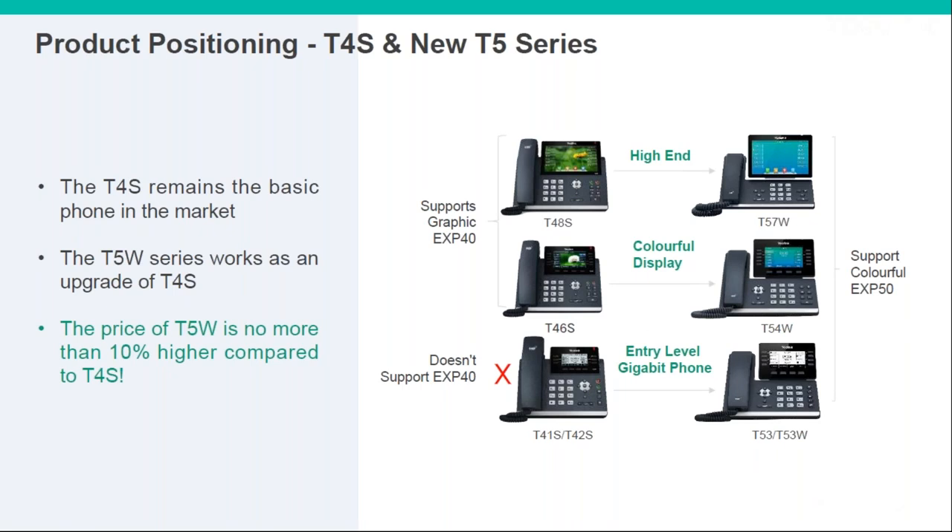The T5 series can be viewed as an upgrade from the T4 series and should be your main replacement when the T4S is fully discontinued. You can see the recommended replacements here — clearly higher end in terms of screen sizes and additional BLF keys, but the price difference isn't very much.